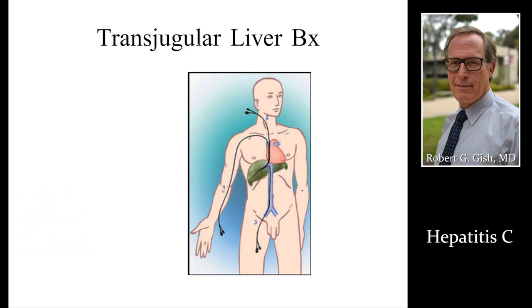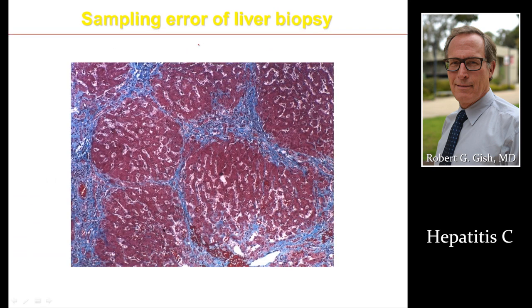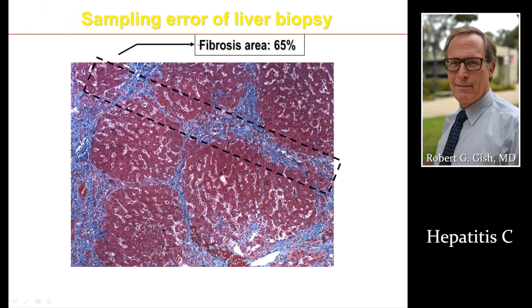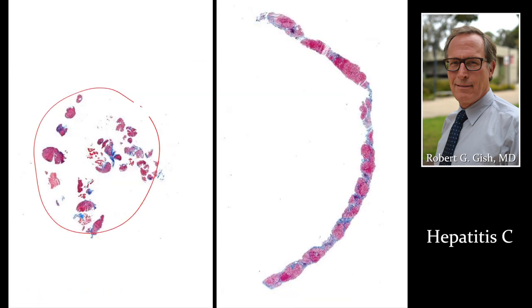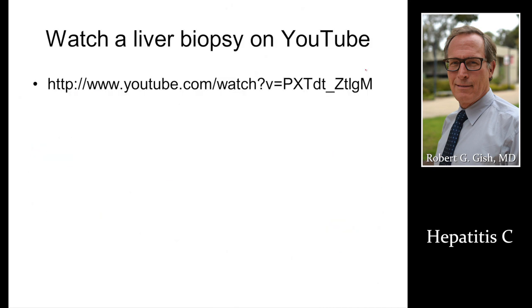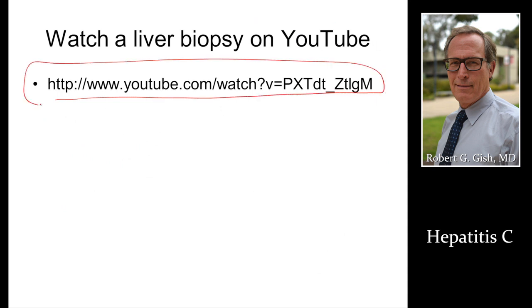Biopsies can also be done through the neck vein. We want to get two passes with a 16-gauge needle, obtaining about three centimeters of tissue to ensure adequate assessment. An inadequate biopsy is too thin. Two passes with a 16-gauge needle are needed to get structure and define disease state. You can even watch a liver biopsy on YouTube — we'll walk you through how simple and low-risk this procedure is.